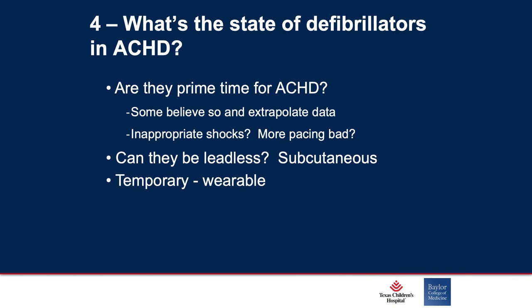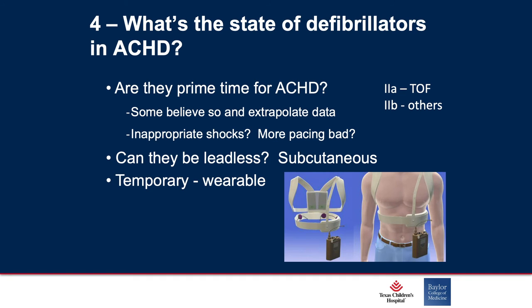What's the state of defibrillators in ACHD? Some believe we should be considering them especially when ventricular dysfunction is great, extrapolating data from the adult series such as the SCD-HeFT trial. There are a decent number of inappropriate shocks, which have been reduced with current technology. But does an increased pacing load lead to more ventricular dysfunction? The 2A indication exists for tetralogy of Fallot, but everybody else is 2B for defibrillators. I like to think of the life vest as my bridge to destination — whether that destination is an implanted defibrillator epicardially, subcutaneous, or transvenous.